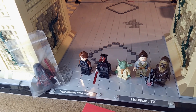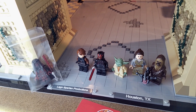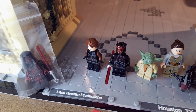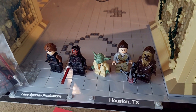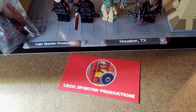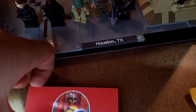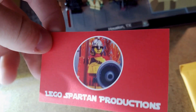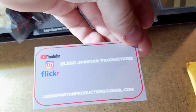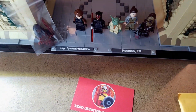I also have a Bricklink store called The Spartan Store, on which I sell a bunch of minifigures, including these awesome ones right here. So if you're interested in any minifigures, go check out that link in the description below. Recently I printed out some awesome business cards, so if you're looking for these sweet business cards, go ahead and nab an order from the Spartan Store on Bricklink, and you'll find one of these puppies in your order.